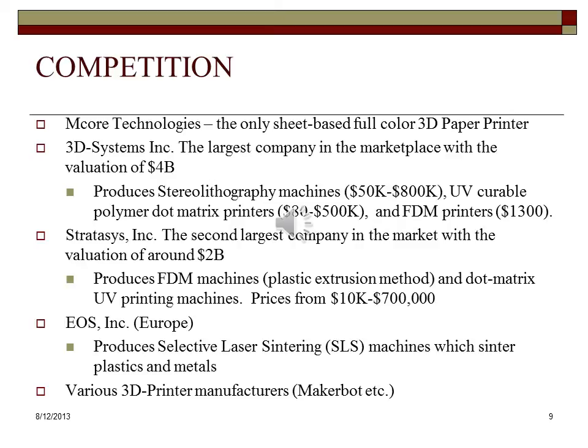MakerBot has recently been acquired by Stratasys. We believe that, due to the unique materials, the large size of the working envelope, high production speed, and low price of both industrial and consumer-oriented machines, our product will offer a strong competitive advantage.